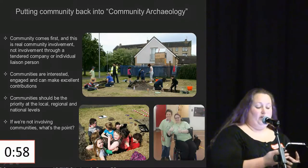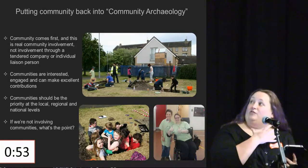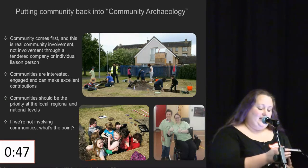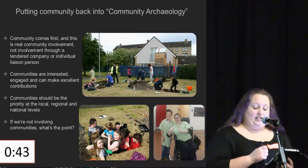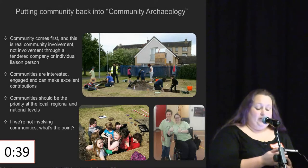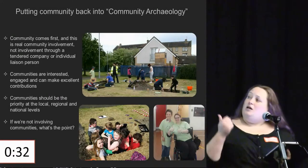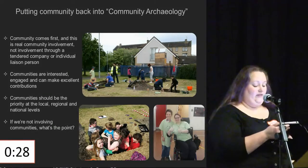We want to look at involving local communities in practice. Community comes first, and this is real community involvement — not involvement through a tendered company or individual liaison person. It offers real opportunities to adults and especially to children to experience all parts of archaeological investigation, not just popping along to do a bit of digging. When people do dig, it's important for experts to allow them to take pride in their finds, regardless of how significant they actually are. Communities are interested, engaged, and can make excellent contributions — local knowledge is really invaluable.